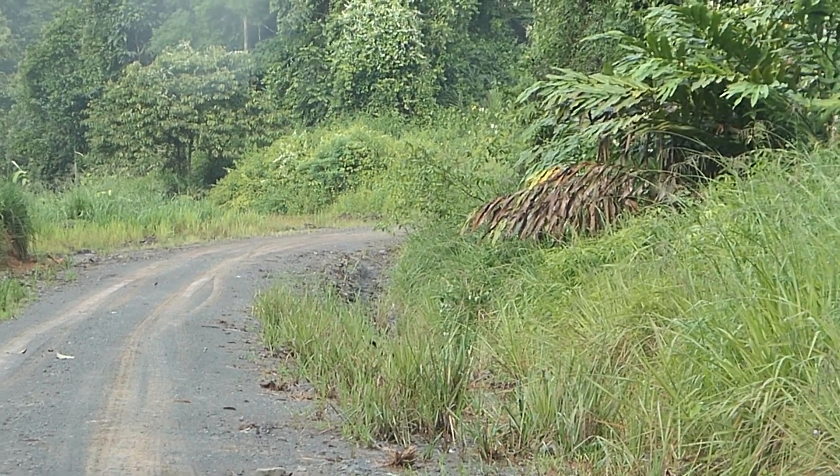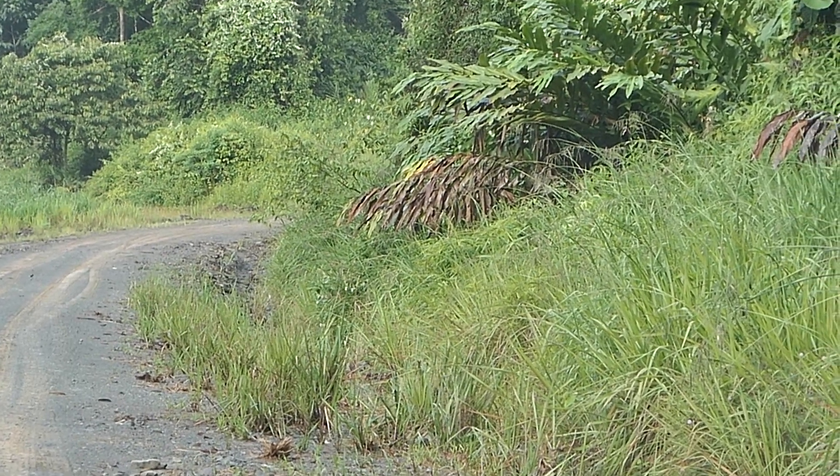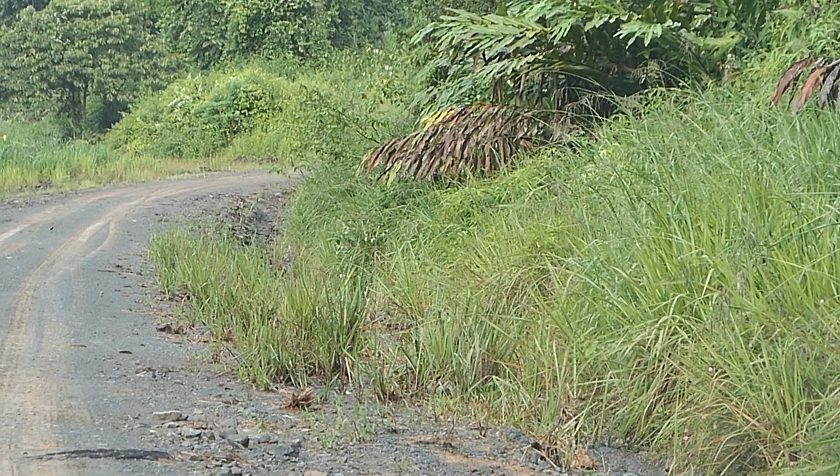Oh my god! See it? Our luck is much better than the others. I have good mesocarnivore luck. Okay, so now I'm going to tell you some fun stuff about martens.